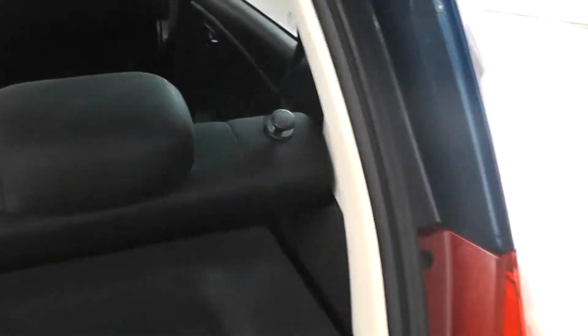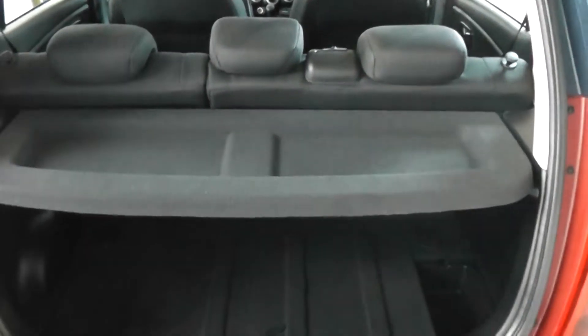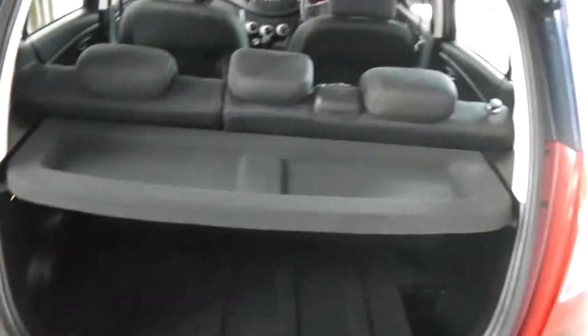The car also comes with a parcel shelf cover to keep your bits nice and secure, and also 60-40 split folding seats to give you more options if you need to maximise your capacity in the back of the car or for any other reason.